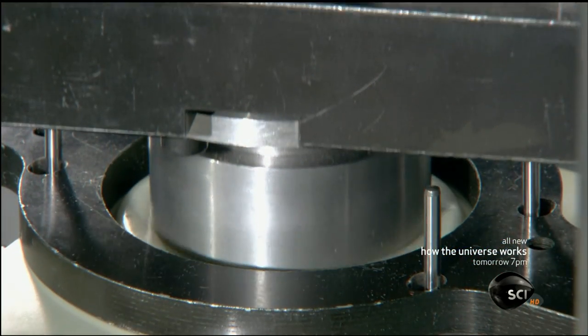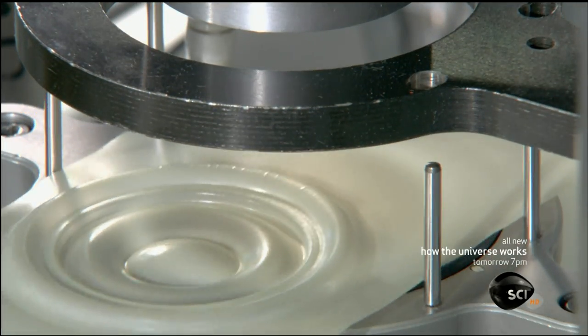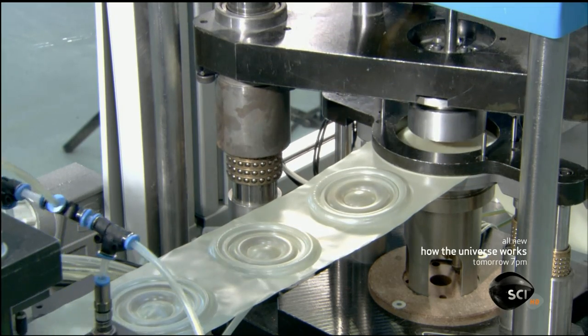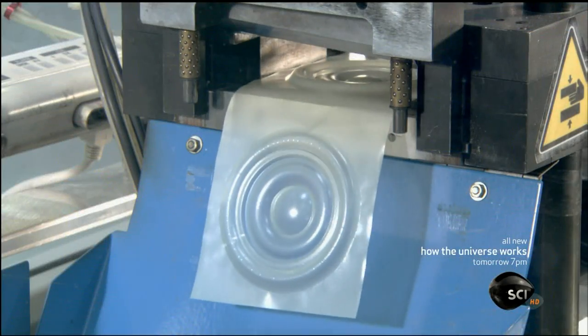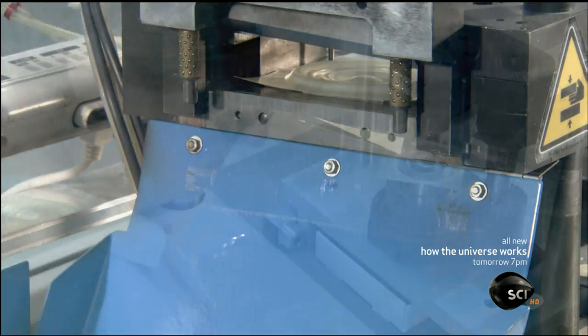That diaphragm now takes shape as a press applies heat and pressure to a plastic membrane. These tools mold the plastic to the desired shape — thicker in the center and thinner around the outer zone for a wide and flat audio frequency range.